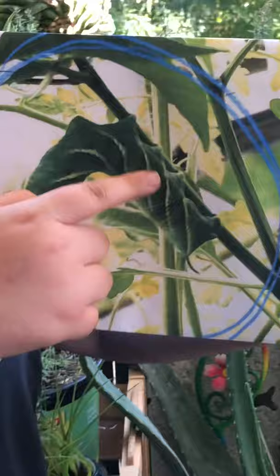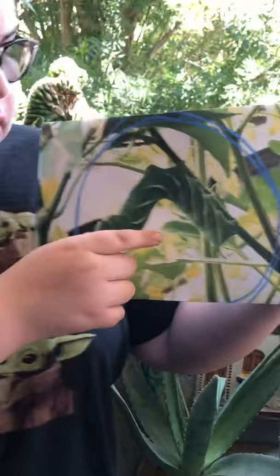Here is a tomato hornworm that I found in my garden. They have six legs — as you can see, one, two, three, and the other three are on the other side. Those six legs are used to hold on to vines and stems, and they have two hard little pointy back legs to grip so they don't fall off a stem or vine.